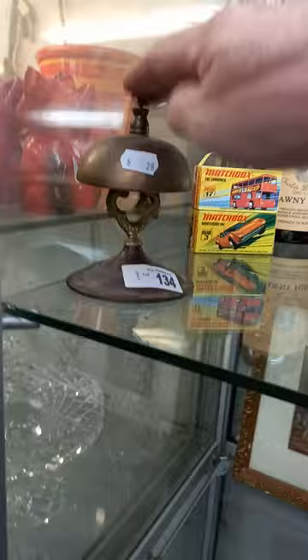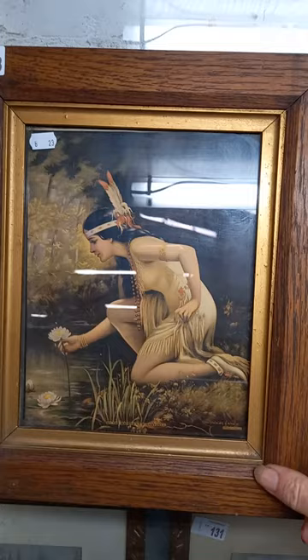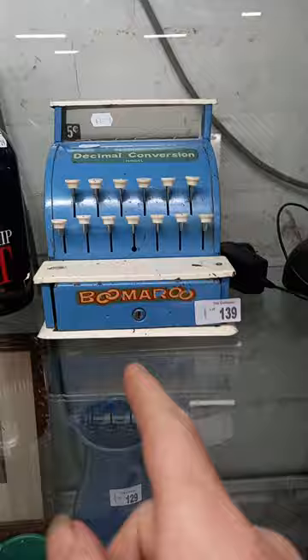Nice little pair of Baxter prints. The Bellworks. Bottle of Geelong Footy Club Tawny Port. Really nice print - By the Waters of Minnetonka, little Native American Indian girl. The bottle of South Melbourne Swans Premiership Port. Cool old Burroughs cash register, decimal conversion model. B&O telephone. Nice nickel plated oil lamp and a nice Miller brass oil lamp. Ausley Australian pottery bread crock.